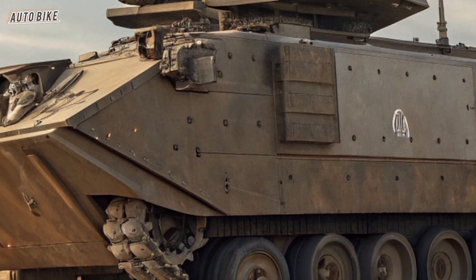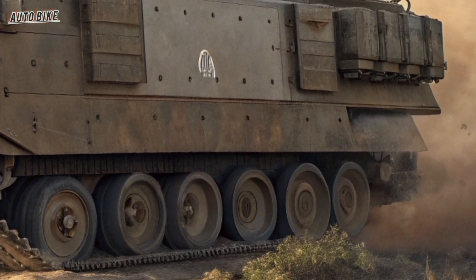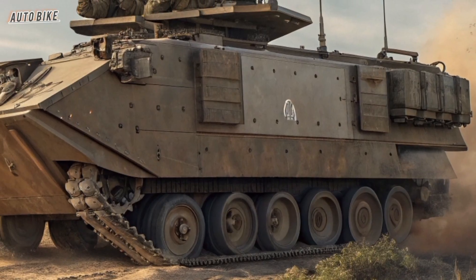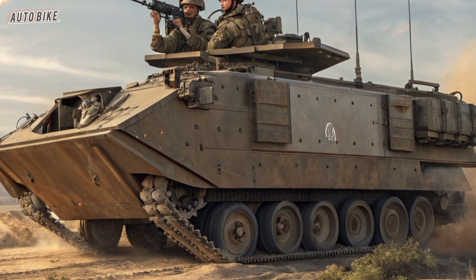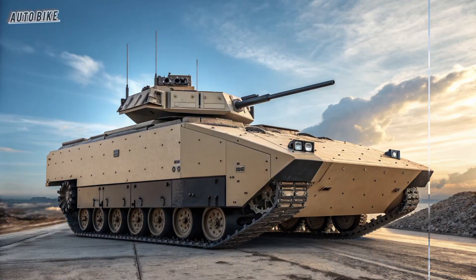One of the standout features of the XM-30 is its turret, equipped with a powerful 50-millimeter XM913 chain gun. This offers a massive increase in firepower compared to the Bradley's 25-millimeter gun. The larger caliber means greater range, more destructive firepower, and the ability to engage both infantry and heavily armored targets.